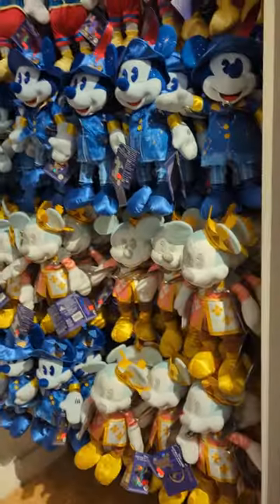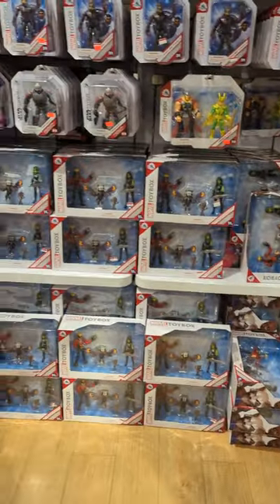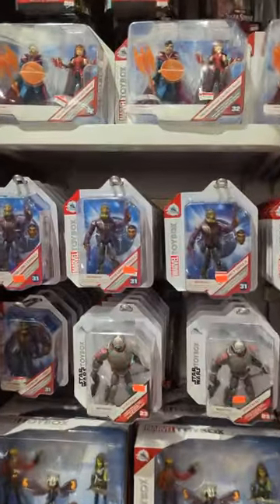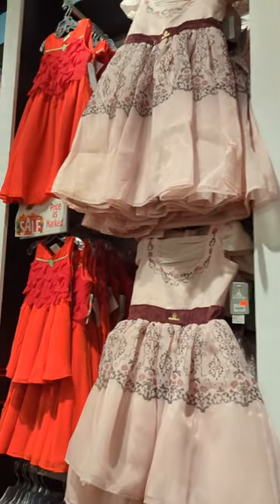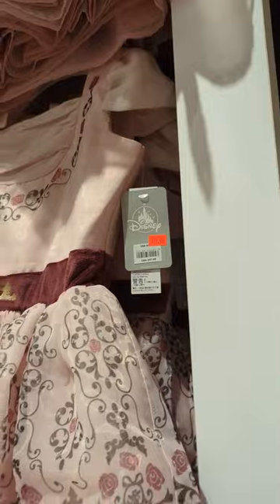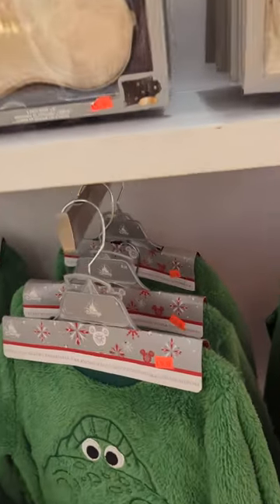And then we have more plushies over here — we have a lot of plushies. What are the main attraction plushies? And then more toys. Prices are like $6, $19. More beautiful dresses for little girls — this one over here is $19. We have some comfy clothes — $19. $19.